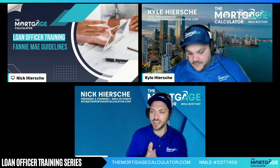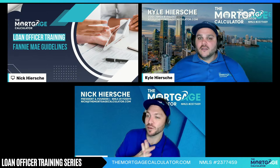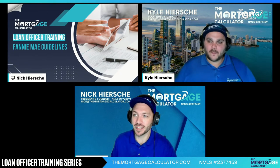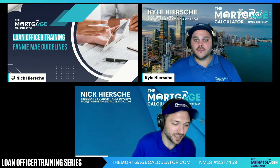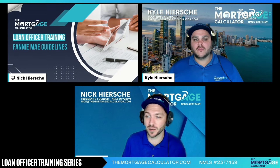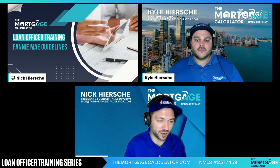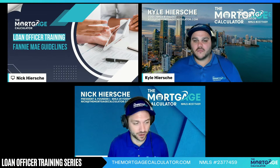Thank you. We definitely need to know this. This is our Bible as a loan officer — this is our guide. As Kyle said, if we're going to go non-QM, which is where we really specialize, you have to know what Fannie Mae is so you know when it isn't going to fit. There is no 'I only do conventional' or 'I only do non-QM' — you've got to know both to do both. All the programs, even non-QM and commercial, will generally refer to Fannie Mae if the guideline isn't written.